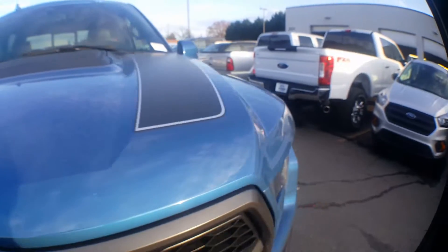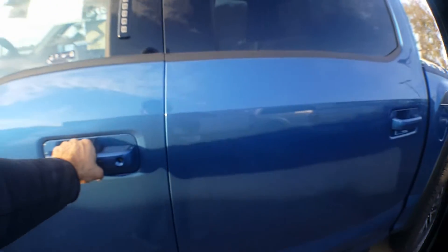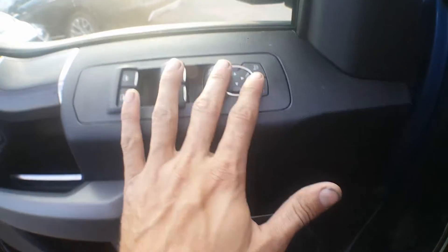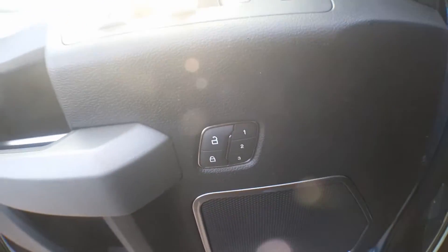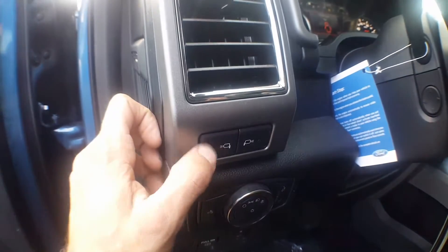We'll swing inside real quick and take a look at some of the features of the interior. Looking at the door controls, you have your standard windows, mirrors, and locks. Pre-configured settings here, speaker, and then down here on the seat — back, forward, up, down, inflate, deflate, all that stuff. Spotlights on the mirrors.